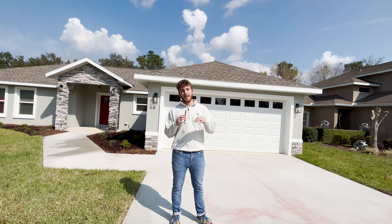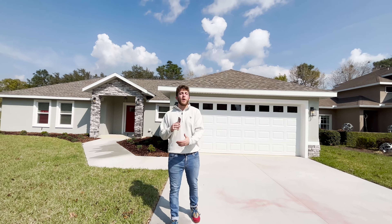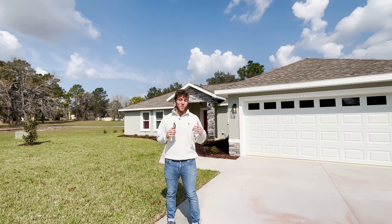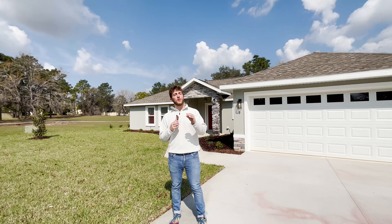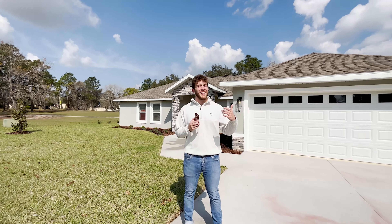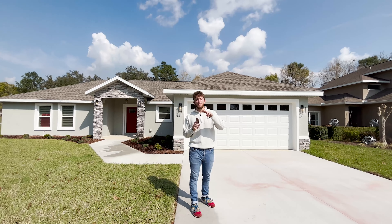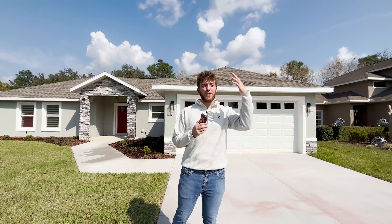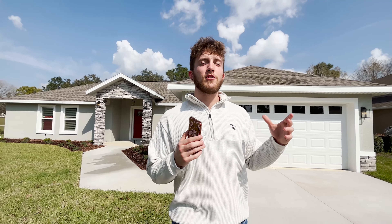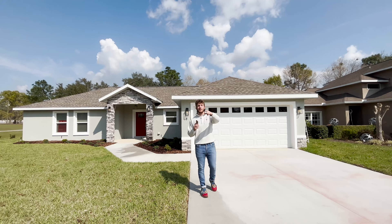I hope you guys enjoyed checking out this gorgeous new construction home in the Lake Diamond gated community. The HOA fee is only about $80 a month. And the price? This one's checking in under $300k — $299k for four beds, two baths — with all those awesome features: the luxury finishes, quartz countertops, and LED lights in the ceilings. If you want more information, hit me up. I'd love to help you make your Florida dreams into realities. Zane the Realtor — drop a like, comment your favorite feature, subscribe for more, and I'll see you in the next one. Peace.